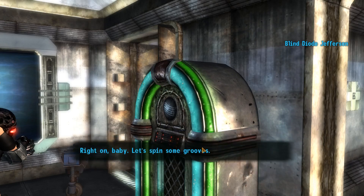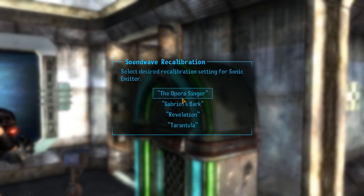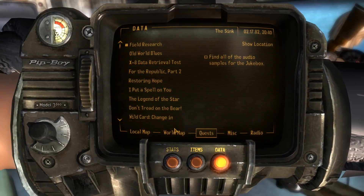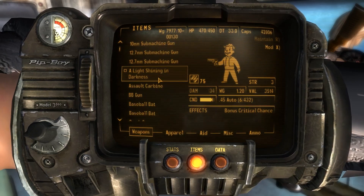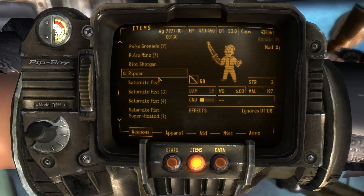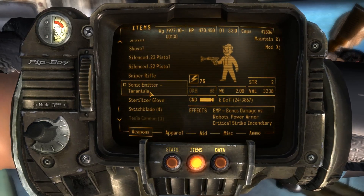We want to recalibrate the sonic emitter. We give the opera singer variant away and add the tarantula. Opera singer removed, tarantula added. Now we need to hotkey that again — let's look at our items, find the sonic emitter tarantula, and assign it.